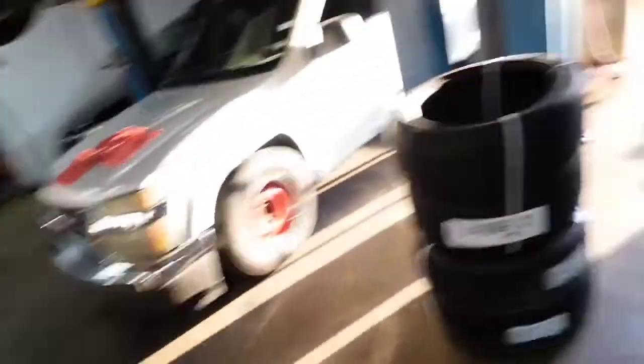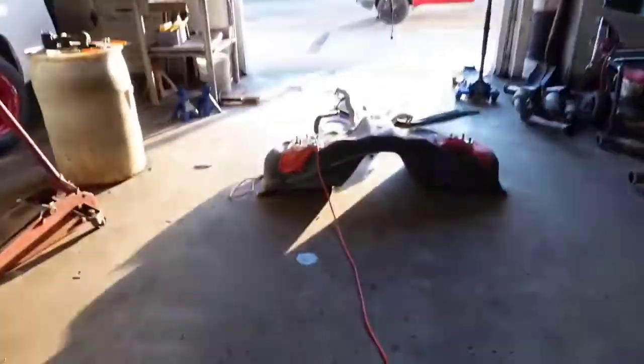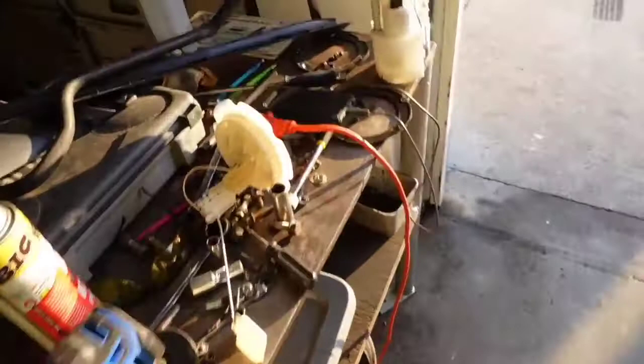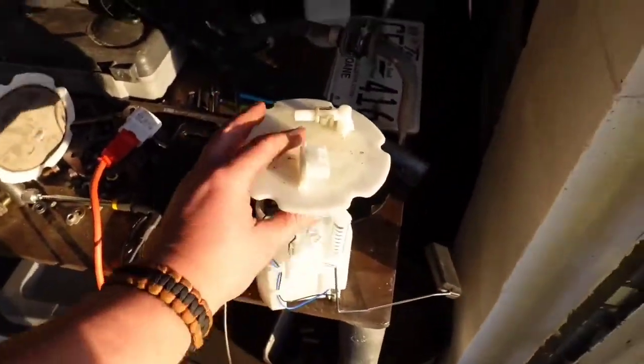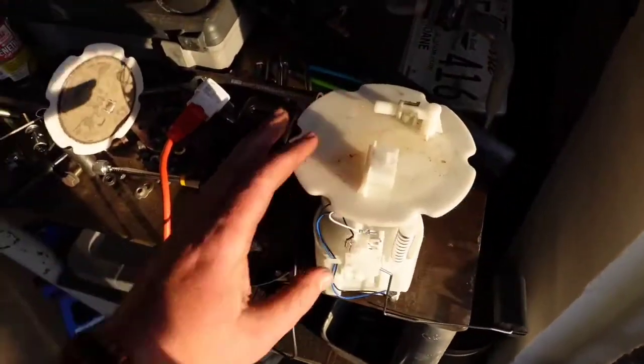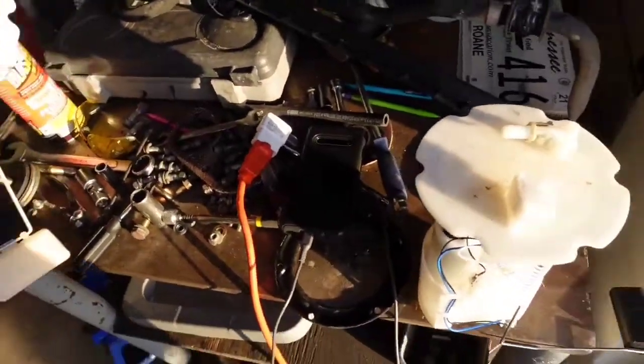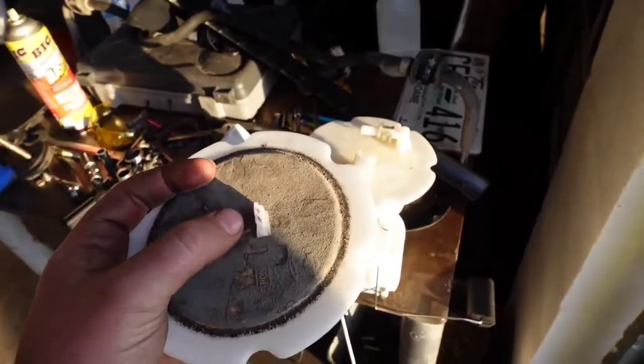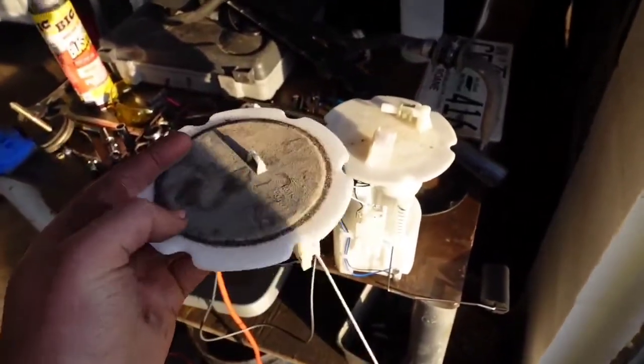On one side of the fuel tank you have the actual fuel pump itself, and on the other side you have just a float. I broke that plug and the thing is $180 something dollars. I'm going to have to get a new fuel line that goes to the tank as well.